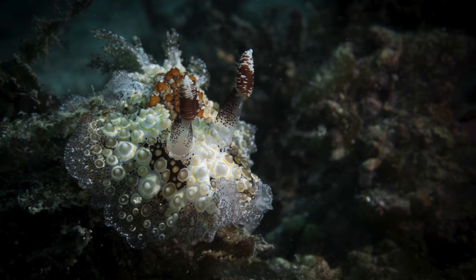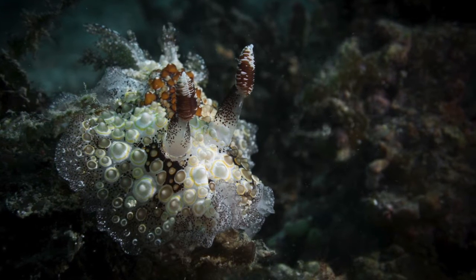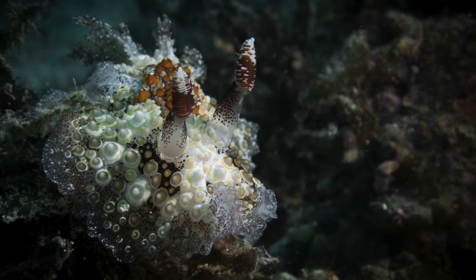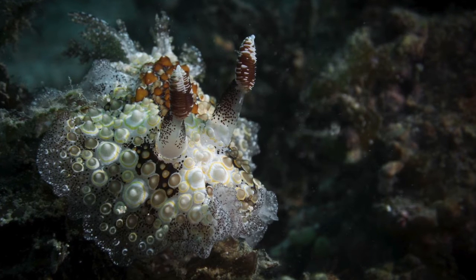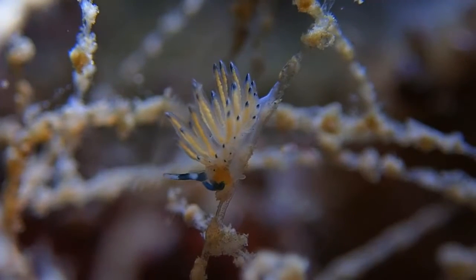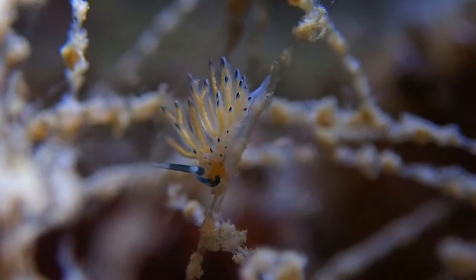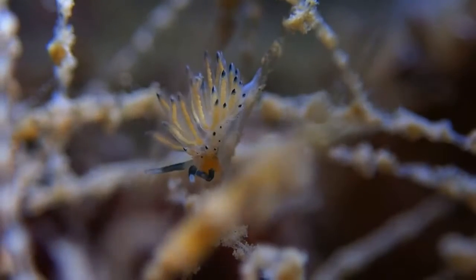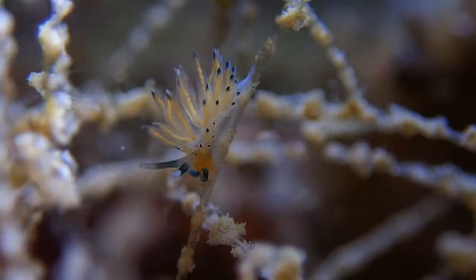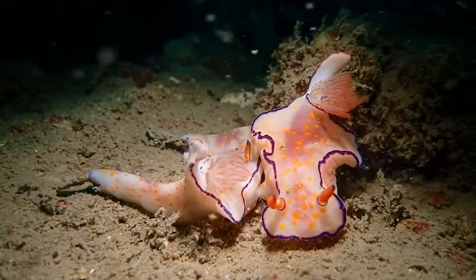The colorful patterns on nudibranchs aren't just there for beauty — they can act as camouflage, and sometimes warn predators that they are poisonous. These colors are expressed depending on the prey they eat; simply put, they get their colors from their prey. Aeolid nudibranchs eat poisonous creatures and store the poison within their special organ, the cerata. If any predator encounters this type of nudibranch, it will release the stored poison from the cerata to sting the predator.